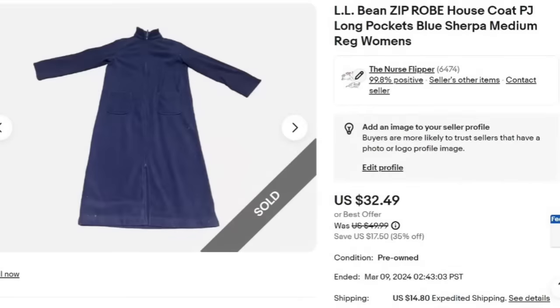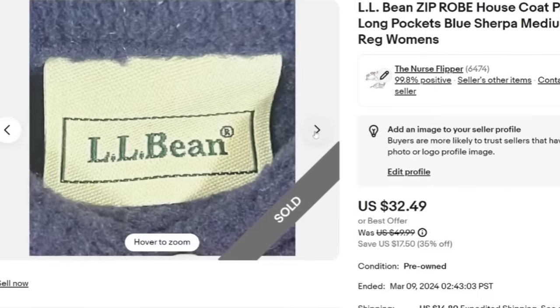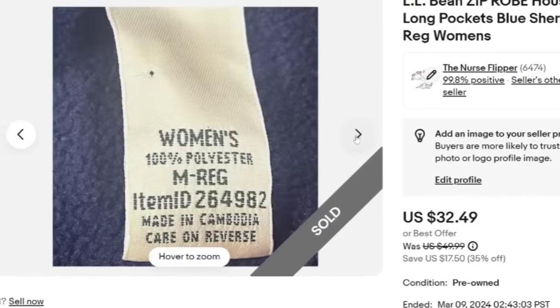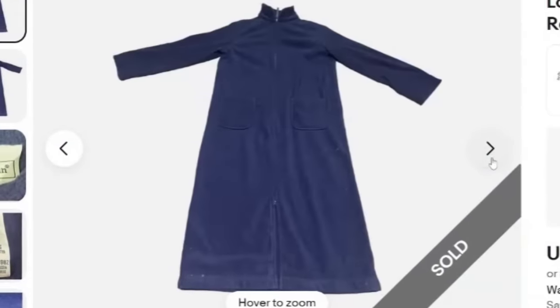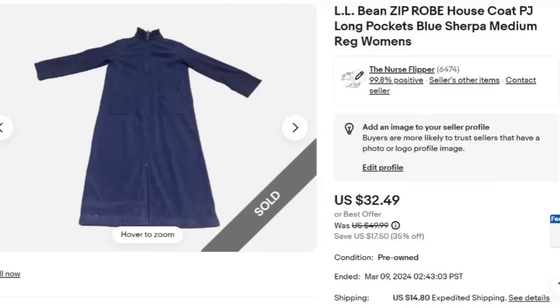If you watch me over on Cat's Treasure Hunting, you know I absolutely love picking up housecosts and robes. This one sold in about three months — picked it up for a dollar. It sold for $32. This is an L.L. Bean zip robe. I put house coat, PJ, long pockets, blue sherpa, medium, regular women's — a title packed full of keywords. We show front, back, and close up of the tag. There are a couple of bleach spots but it still sold pretty fast. L.L. Bean is definitely a brand to watch out for.